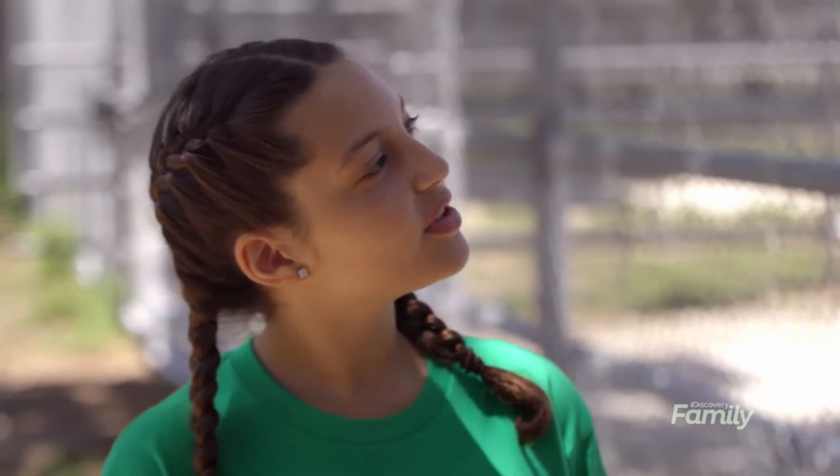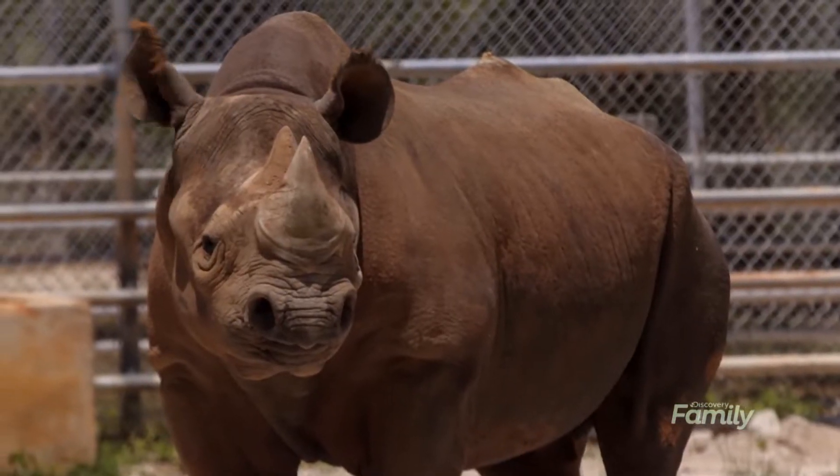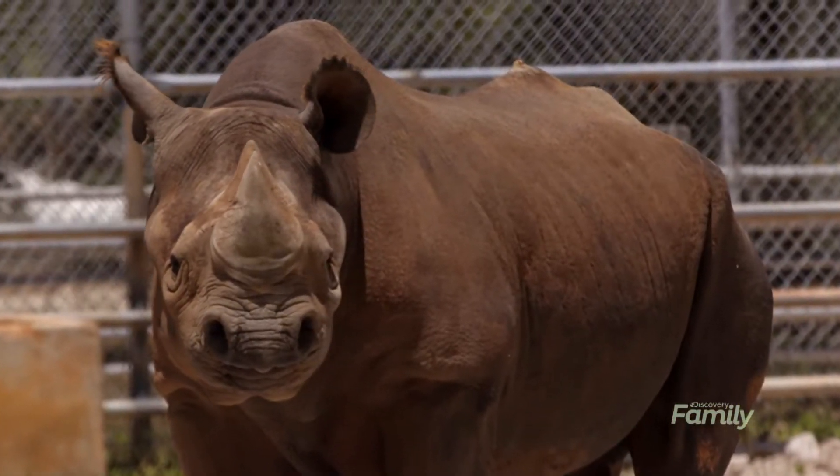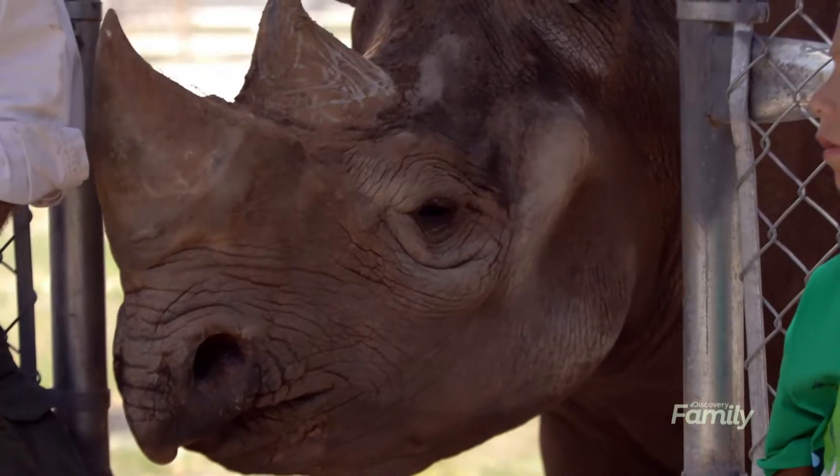Anybody have any questions? If one of his horns breaks off, will it grow back? That's a good question. The horn is not really a true horn at all — it's basically nothing more than fingernail material. So if you cut off your fingernails, do they grow back? Yeah, absolutely. So the rhino's horn will also grow back.